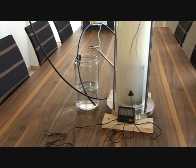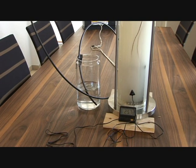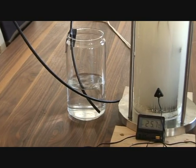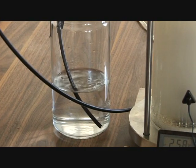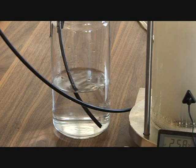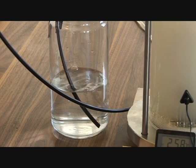We're going to prove that what we are producing is hydrogen. We're going to insert a flame into the bottle, and you can see immediately the hydrogen explodes.